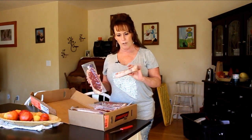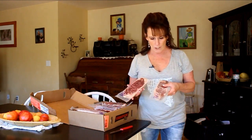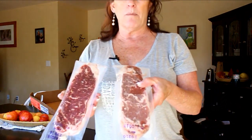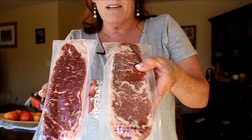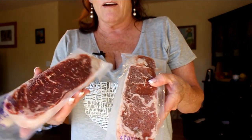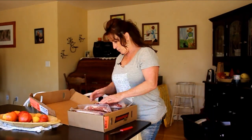The marbling in here — these are frozen but I'll bring them over so you can see. Look at how pretty. I mean, these are beautiful steaks. We've got enough steak to last us probably a whole year because we also have elk and deer and that kind of thing in the freezer.